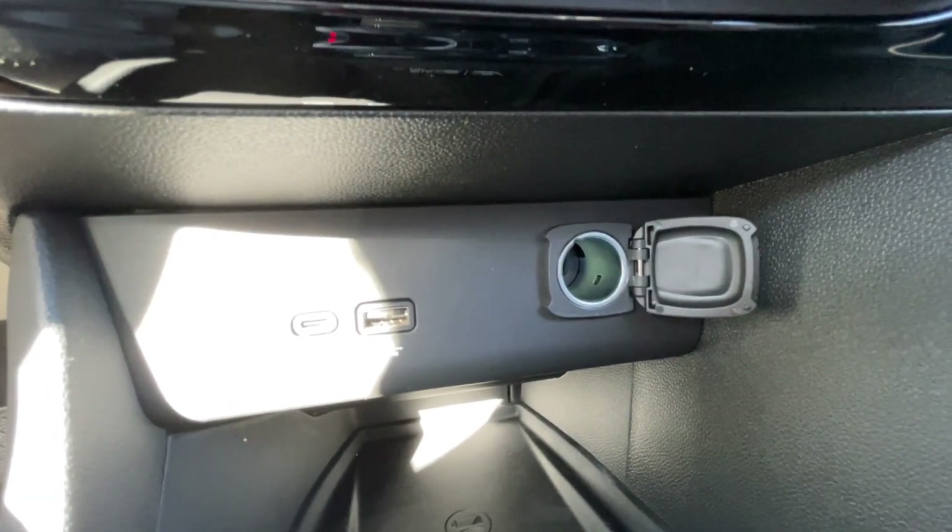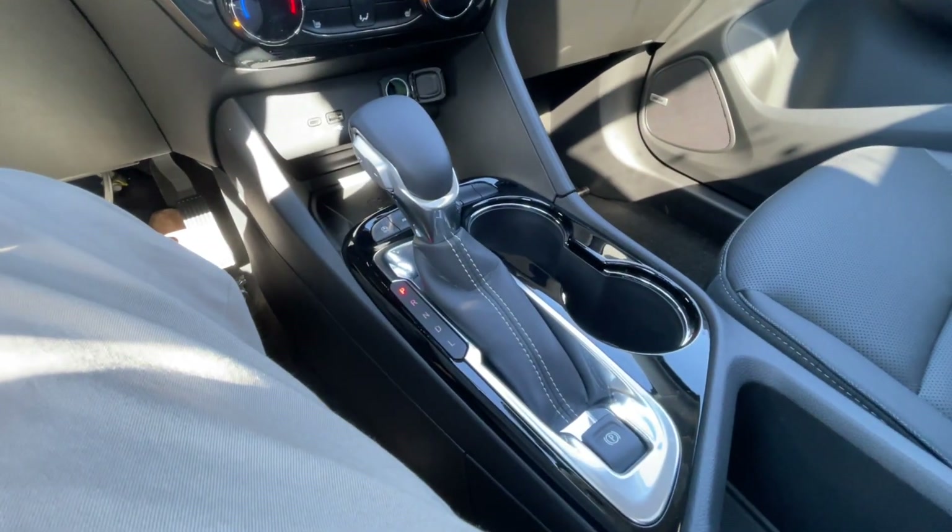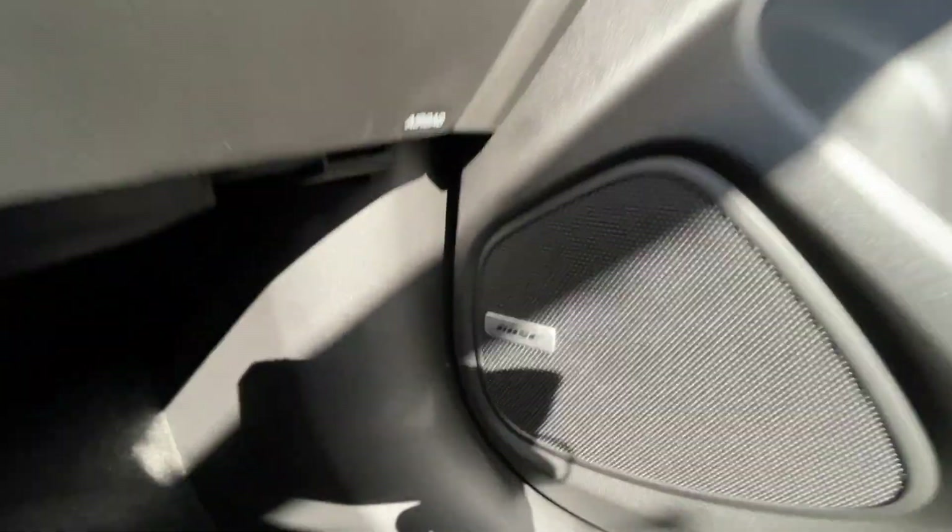Below that we have two USB charging ports and a single cigarette lighter outlet. Here in the center console you can find your shifter and electronic parking brake, and Bose audio all throughout the vehicle.